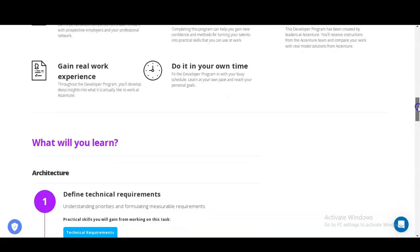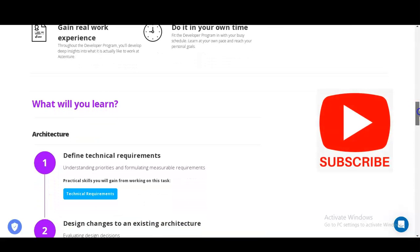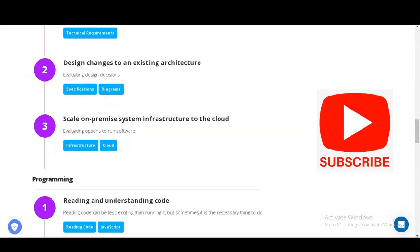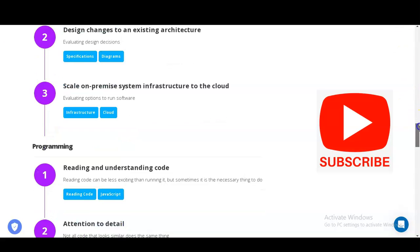Let's check what types of things you will learn, then we'll look at the certificates, and then registration. The first module is Architecture, where you will learn how to define technical requirements, understand priorities, and formulate measurable requirements through practical tasks. You will also learn how to design changes to an existing architecture — evaluating design decisions, specifications, and diagrams — and how to scale on-premises system infrastructure to the cloud.